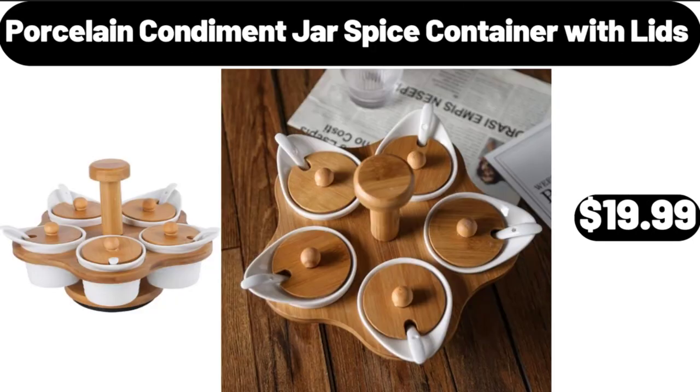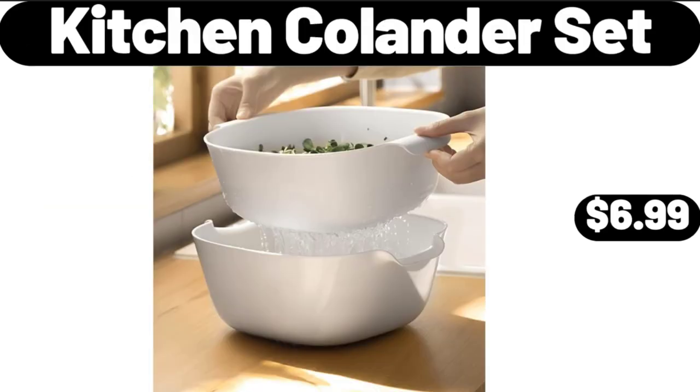Porcelain Condiment Jar Spice Container with Lids, $19.99. Kitchen Colander Set, $6.99.